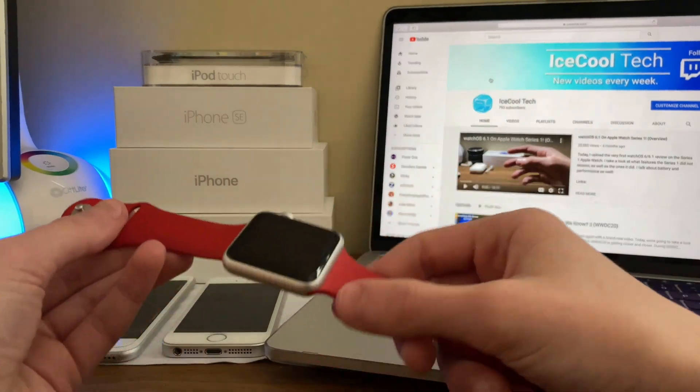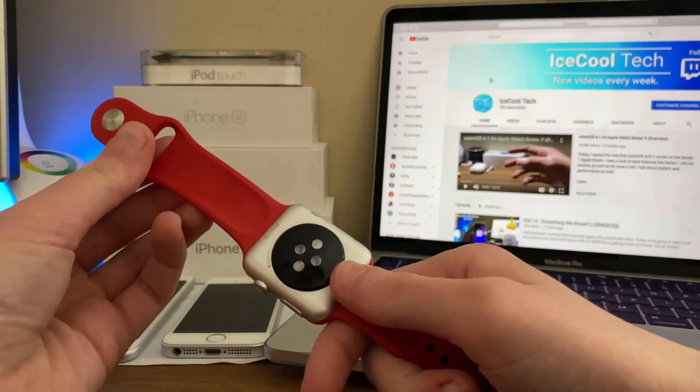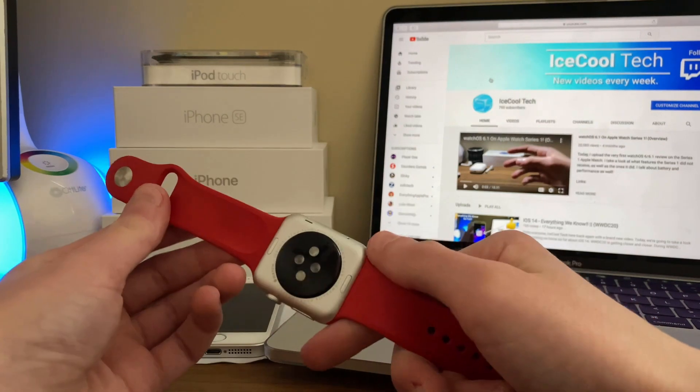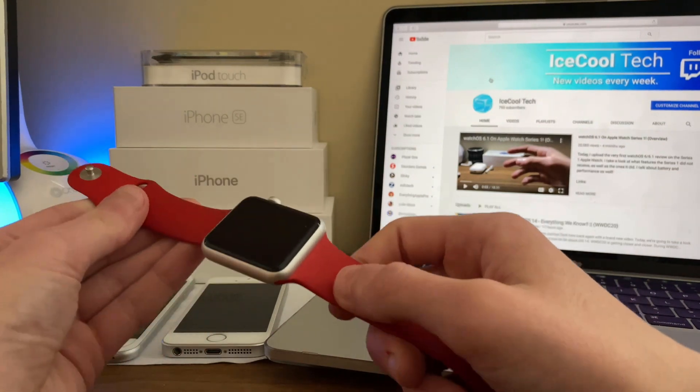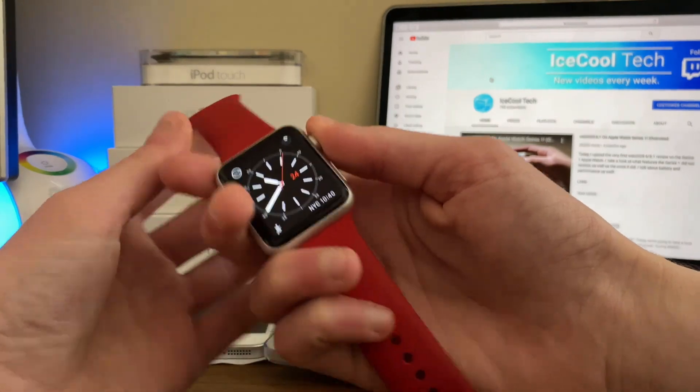I will have a full review of WatchOS 6.2 on the Series 1 Apple Watch coming later this week or early next week, so stay tuned for that. Any new features, tweaks, or bug fixes found in WatchOS 6.2 that I did not mention here will be mentioned in the full review.